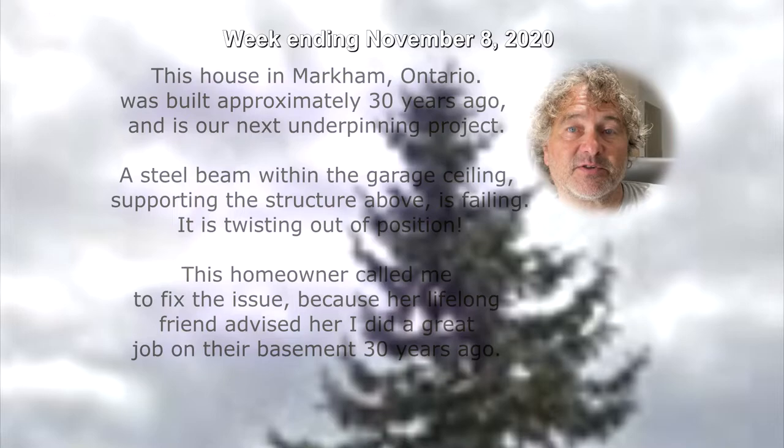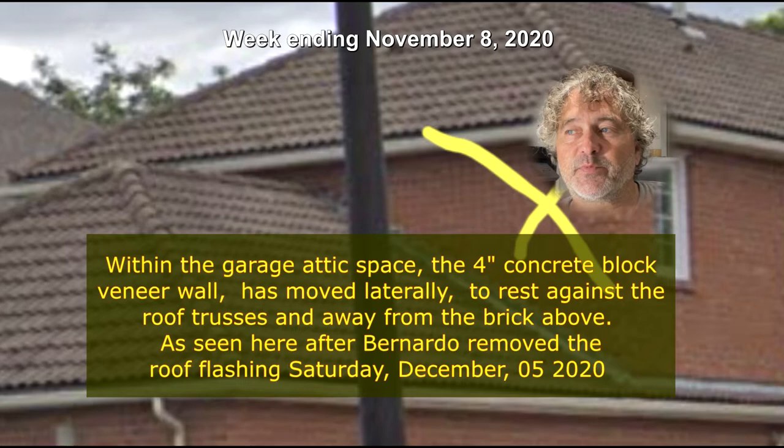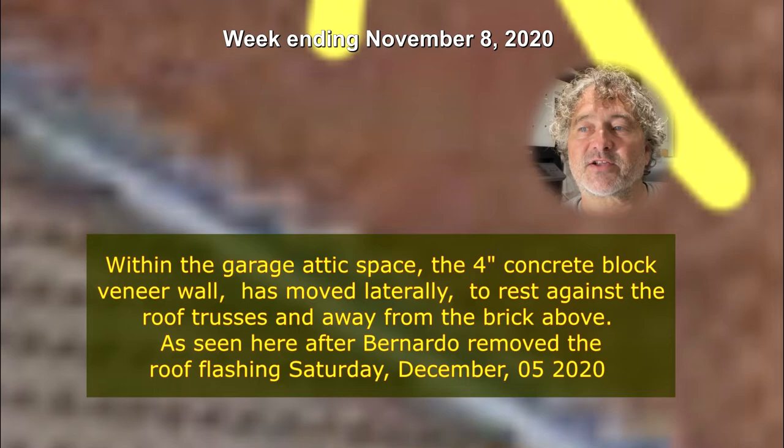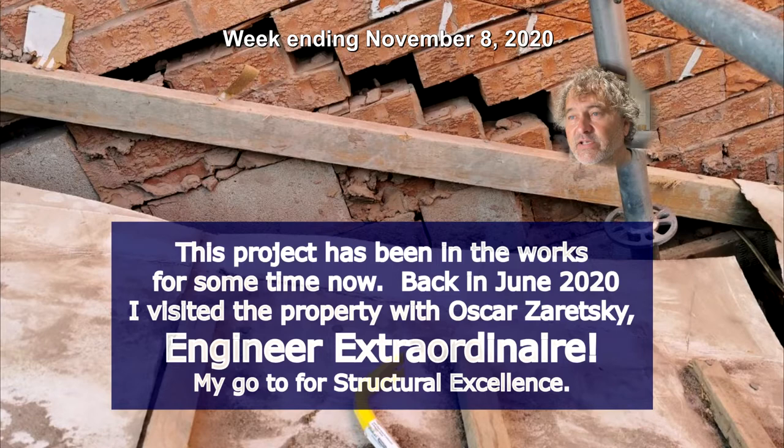The second floor east-facing brick veneer wall is moving down and away from its correct position. Within the garage attic space, the four-inch concrete block veneer wall has moved laterally to rest against the roof trusses and away from the brick above, as seen after Bernardo removed the roof flashing on Saturday December 5th, 2020. This project has been in the works for some time — back in June 2020 I visited the property with Oscar Zaretsky, engineer extraordinaire, my go-to for structural excellence.